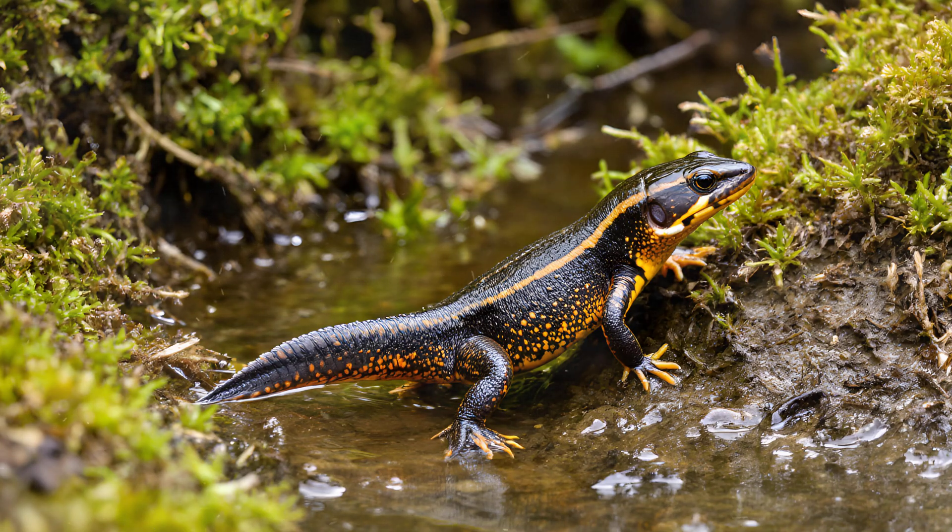Newt metamorphosis — from water sprite to land dweller. The newt's life cycle is truly fascinating: a complete metamorphosis that takes them through drastically different stages and environments.